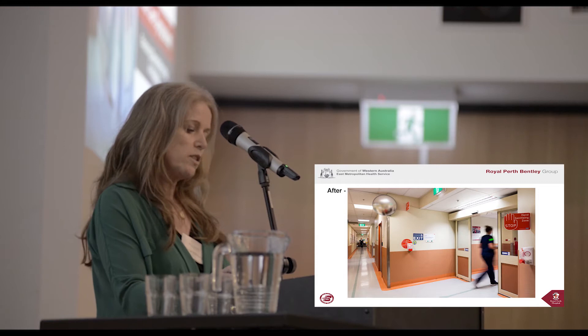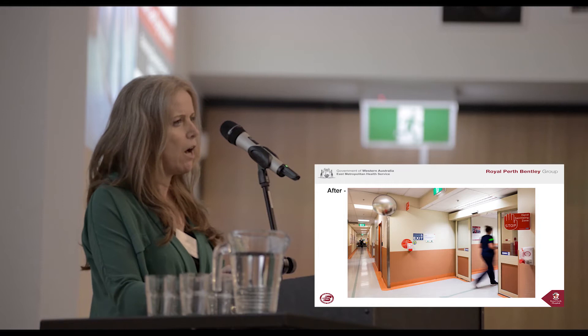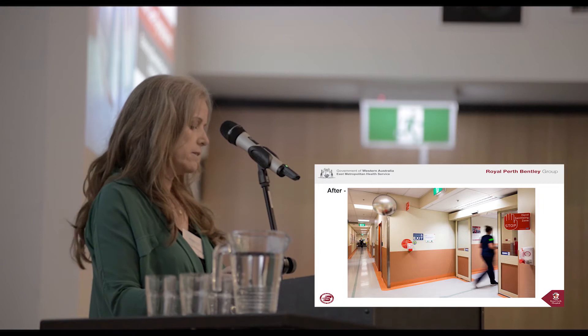These changes are a small step in the right direction to making the ED environment more enabling. However, for what they are, they have taken what seems like a disproportional amount of time and effort to action. This leads on to my next slide: Lessons Learned.